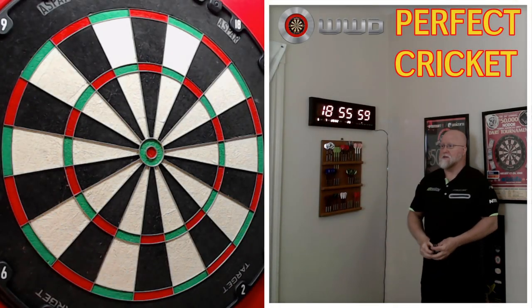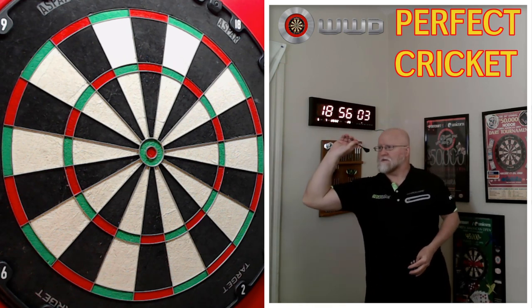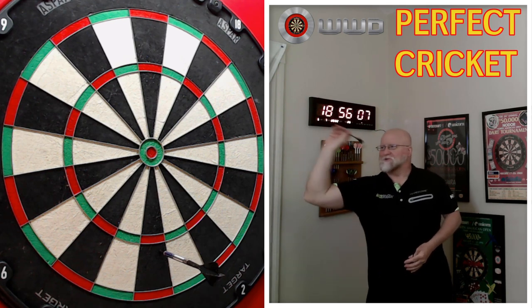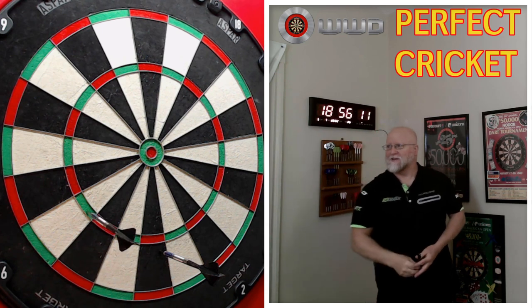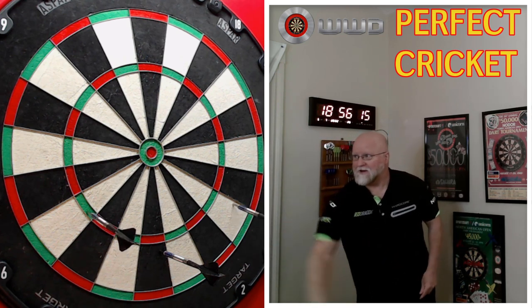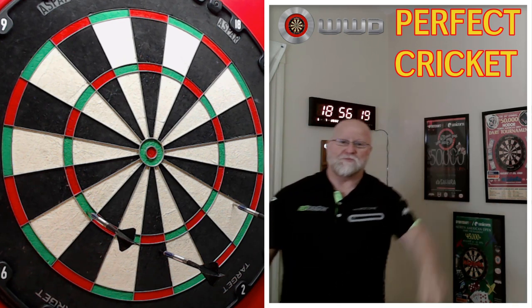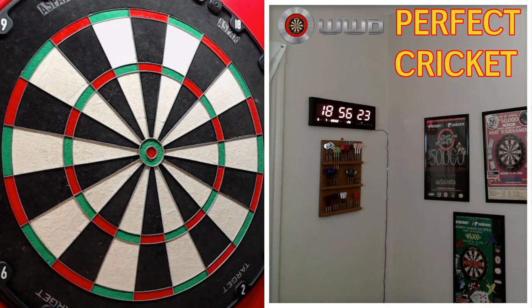Okay, you can see the clock — here's my next turn. Triple 16... or 17? I got the 16, picked off the 15 as well. Ah, well — there was my next turn. Not a perfect leg of cricket. We'll see you in the next video, guys.